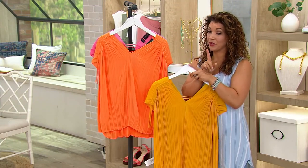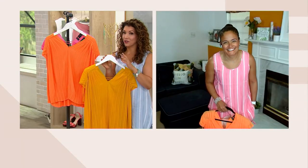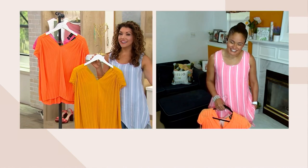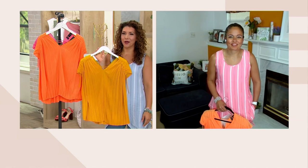Speaking of somebody that's very cool and fashion forward — Ashley Thayer. She's been in the fashion industry for decades and works closely with Renee, a brand for real women. And Ashley's exactly the type of woman we want to shop with.